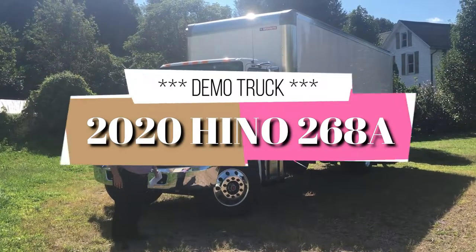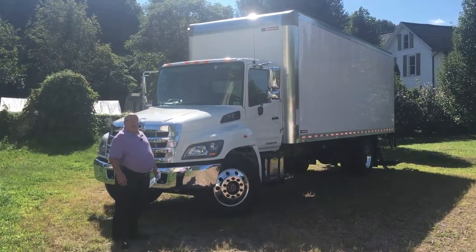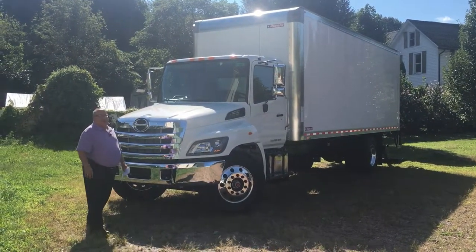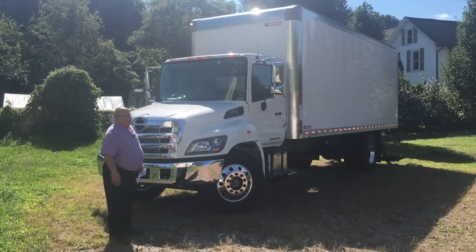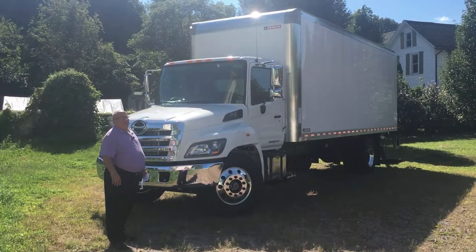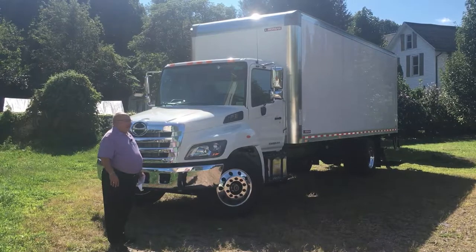I'm going to explain a little bit about the features on this truck and then I'm going to explain a little bit how the demo program works. This is a 2020 Hino 268A. The GVW on this truck is 25,950 pounds. The truck as it sits will yield about 11,000 pounds of legal payload.